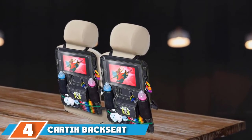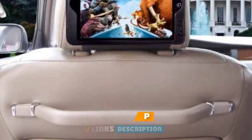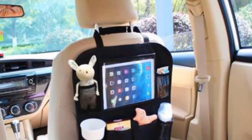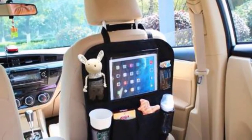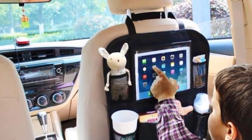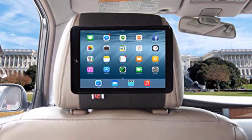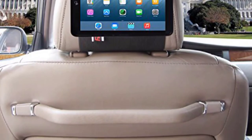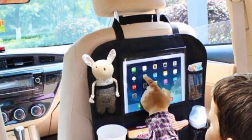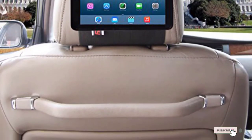At number 4, we have the Cardic Backseat Car Organizer. If you want a see-through pocket for a tablet but don't want to break the bank, the Cardic may be a good option. It has 8 pockets in total, small straps for a baby pacifier or earphones, and an insulated wet wipe holder. The transparent tablet pocket accommodates tablets in landscape up to 12 inches. Made of durable materials, though probably not on the level of the Lusso. The mesh pockets can't stretch enough for big water bottles, and the straps will be visible on the front seats.